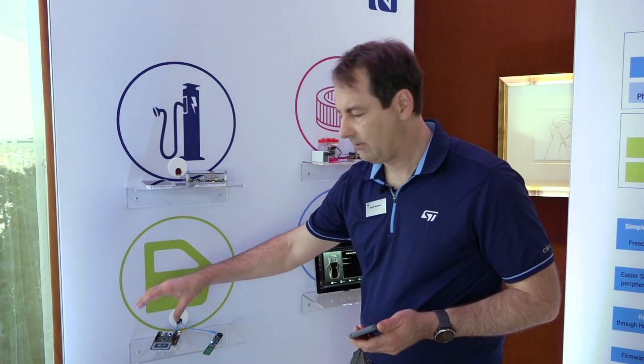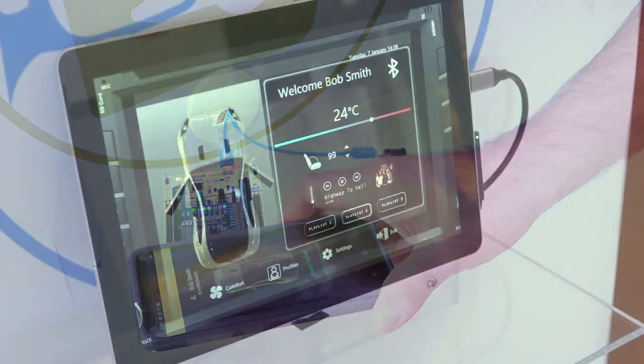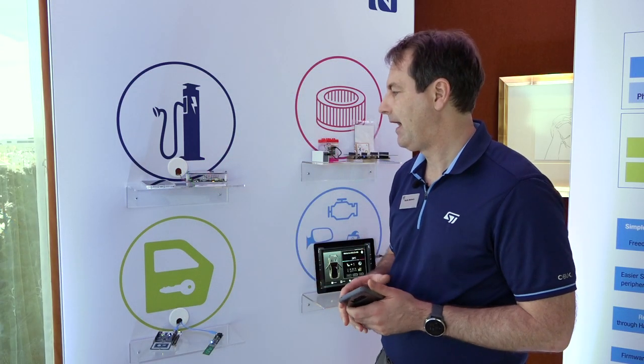In your center console we'll have another reader as well, so when you tap that and load your phone into the center console it'll also pull up all your preferred settings — things like temperature, favorite radio stations, seat position, and so on.